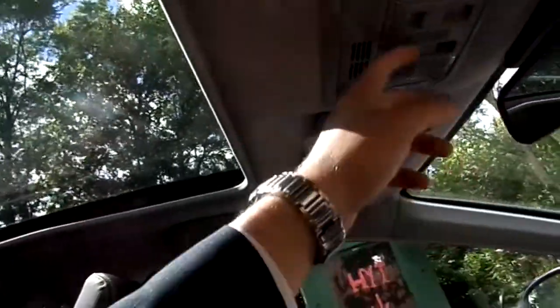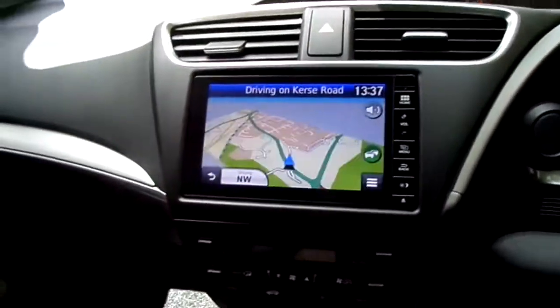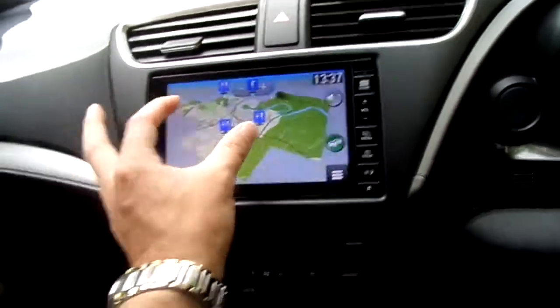It also comes with a panoramic glass roof, which you can close as well, and Garmin satellite navigation.